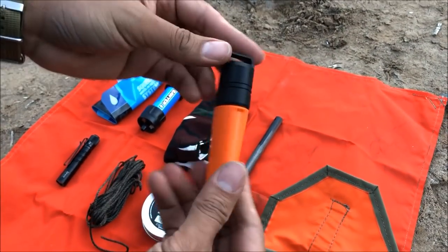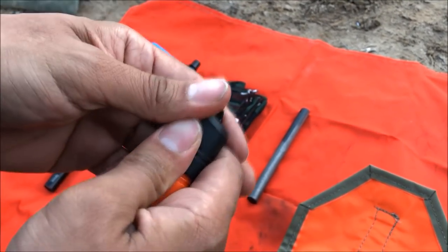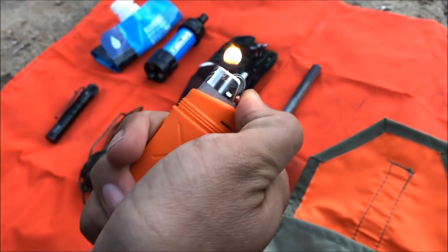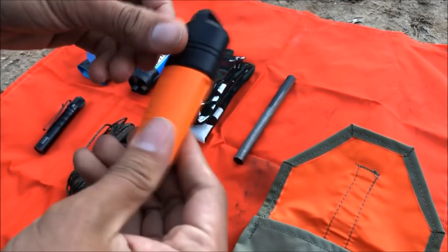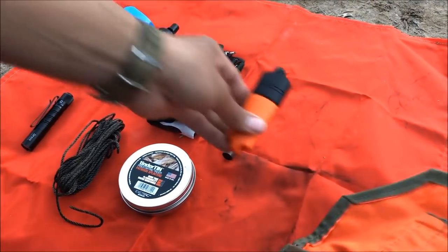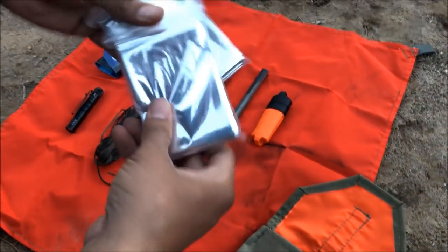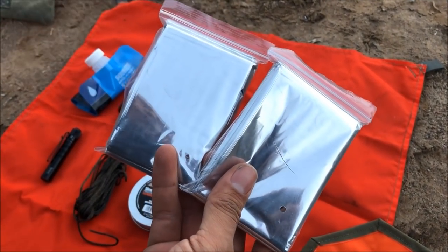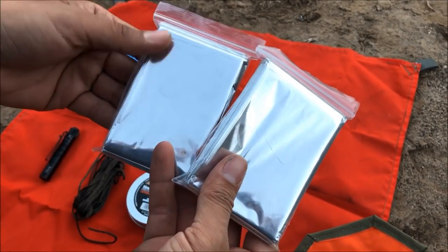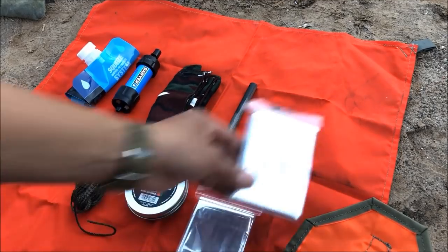For a secondary source of ignition we have another Exotac item we're testing — the Exotac fire sleeve. It goes with your big lighter and just helps keep things waterproof and safe from the elements. So that gives us a second source of fire. For cover, we have two simple mylar blankets. If you wanted to improvise a shelter when away from camp, or at least just keep yourself warm and retain that body heat, we've got two of them.